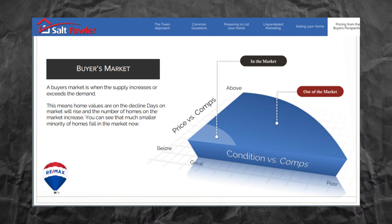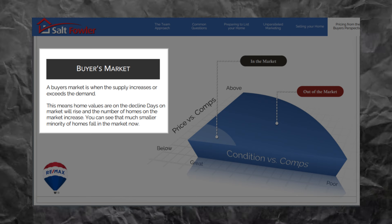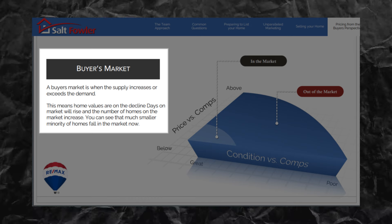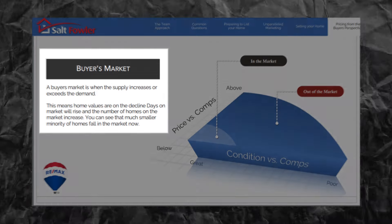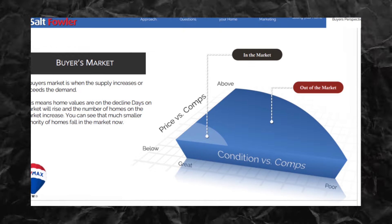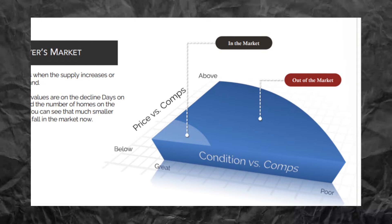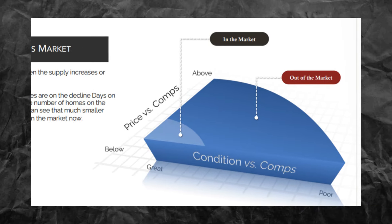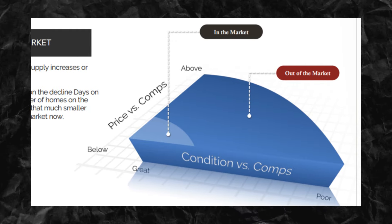That is not us today — we are not in a seller's market. That was 2020–2021. A buyer's market is when supply exceeds demand, meaning home values are on the decline, days on the market rise, and the number of homes on the market increases — exactly what's happening right now. A much smaller number of homes are actually selling. Many sellers have difficulty finding the right balance between price and condition based on comparable homes, and as a result find themselves chasing the market downward.